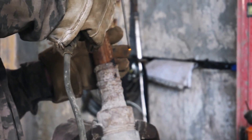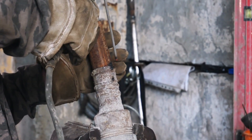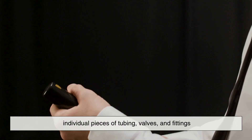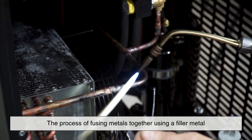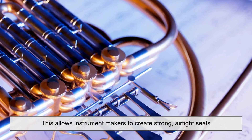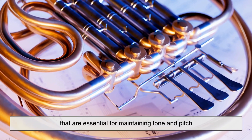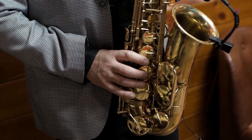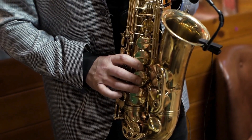Closely tied to workability is the weldability and solderability of brass. Wind instruments often need to be assembled from several individual pieces of tubing, valves, and fittings. Brass takes well to soldering — the process of fusing metals together using a filler metal — allowing instrument makers to create strong, airtight seals that are essential for maintaining tone and pitch. And when repairs are needed, brass components are relatively easy to work with, making maintenance simpler and more cost-effective over time.